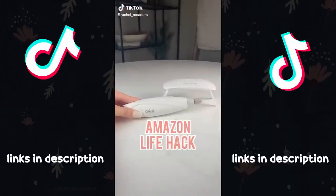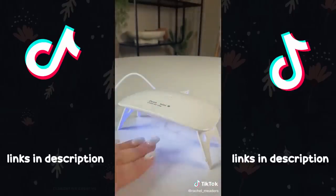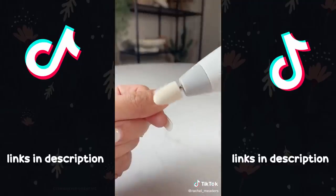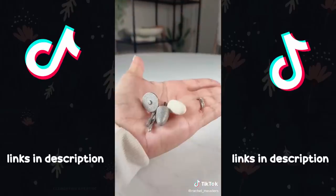First is a mini UV nail lamp for curing your nails, which has a 45 and 60 second auto-off timer and you can plug it right into your phone charger, laptop, car charger, or power bank. This cordless nail filer is perfect because it comes with five different attachments and makes for easy filing, buffing, and shaping of your nails without having to go to the salon.